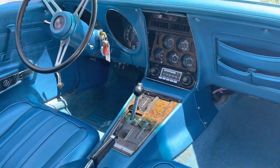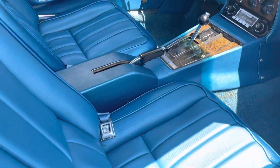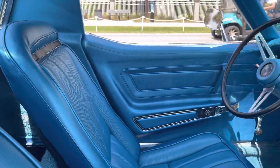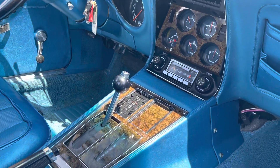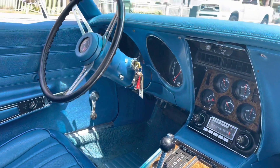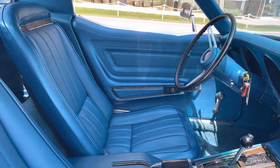Check out the interior — it looks basically brand new. The seats don't have one rip or tear; they're just in brand new condition. The wood grain looks exactly right, and the gauges are completely clear. The radio works, and it has tilt steering wheel, power steering, power brakes, and air conditioning.